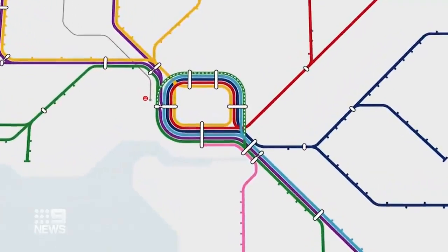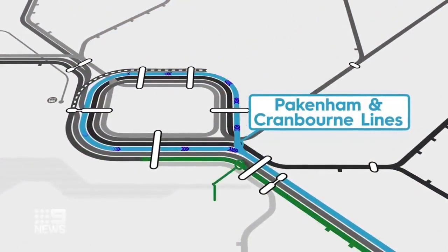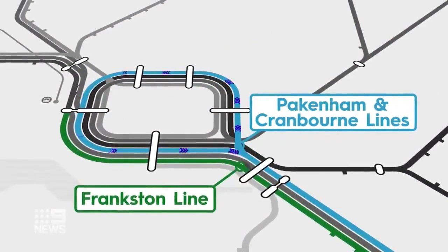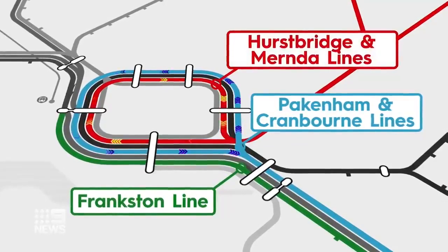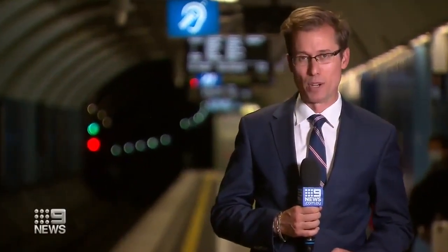This is the biggest change since the City Loop opened in the early 1980s and it's a great change. From tomorrow, the Pakenham and Cranbourne lines will run anti-clockwise all day, while Frankston trains will be taken out of the loop and run direct to Flinders Street and Southern Cross. The shift is designed to complement the Mernda and Hurstbridge lines, which have run clockwise since 2008. The changes mean that for the first time you'll be able to catch the train in either direction between Spring Street and Spencer Street at any point in the day, seven days a week.